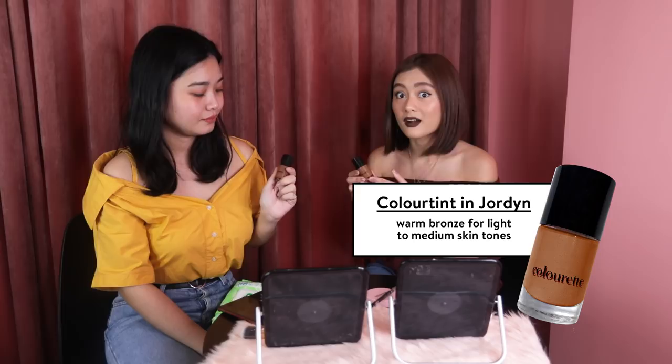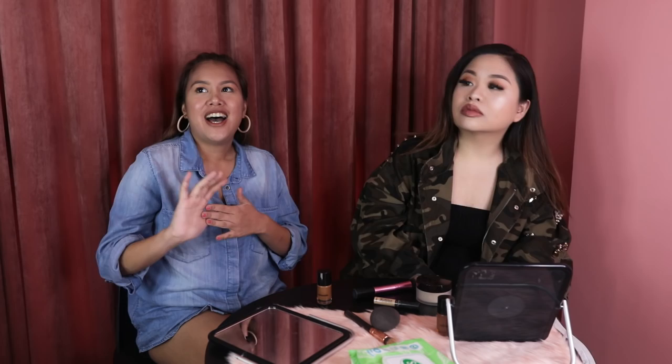Kasi alam ko hindi siya magaling. And today, we're gonna be showing you our two new shades of color tints which are Jordyn and Robin. Jordyn is a warm bronze and it has a yellow undertone. And Robin is a mahogany, a neutral pink undertone. My contour skills is like 3 out of 5 stars.